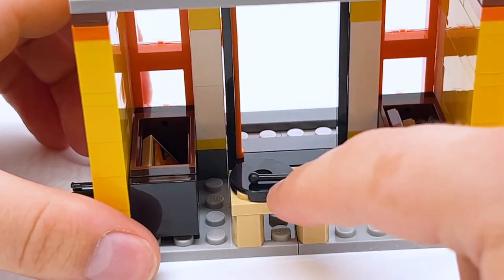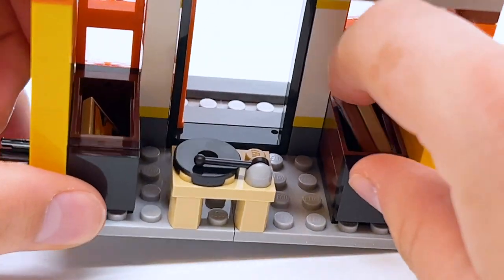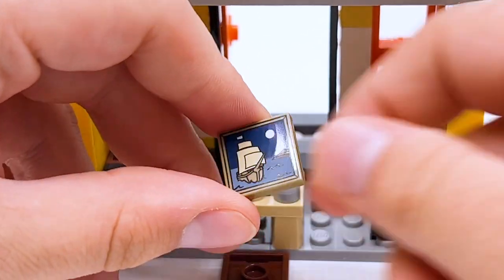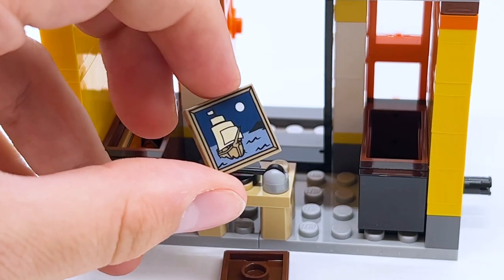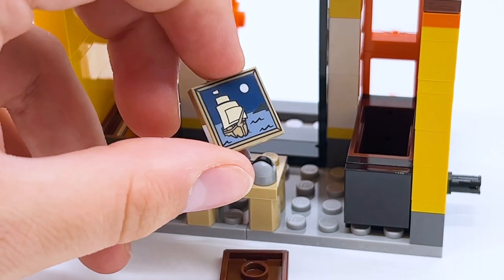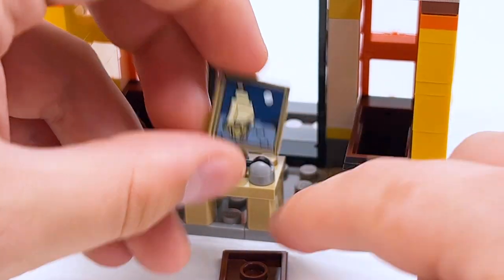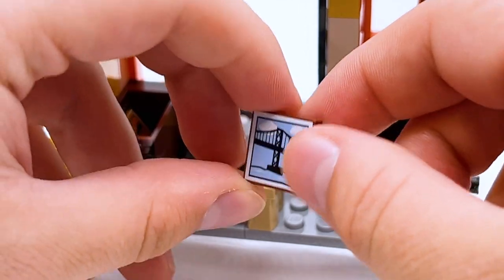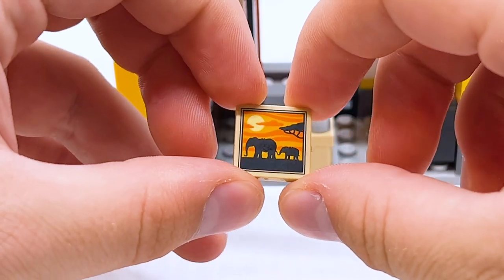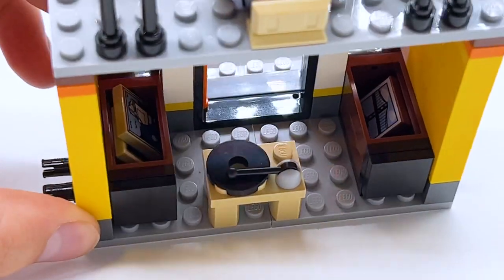Inside there's a record player in the center and two bins, one on each side, with printed tiles meant to represent records you could buy. However, LEGO Creator doesn't really introduce new printed parts, so instead of new record prints, LEGO is reusing painting pieces. If this is your only LEGO set it works — you could see it as an album cover — but if you know LEGO, you can see the frame around the sides. It does feel a little silly to have paintings as records, but it's the best option without new prints.